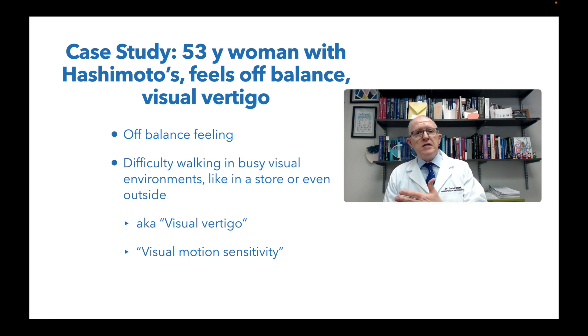I'm going to walk you through this case, talk about what the workup was and what her response was. So if you have Hashimoto's and some kind of vertiginous symptoms, if this sounds like you, I think you're going to find this video very helpful.